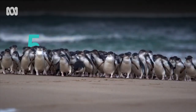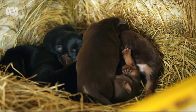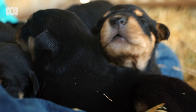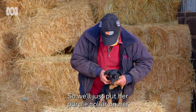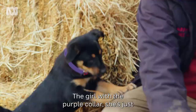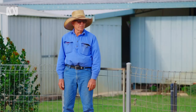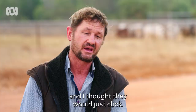Puppy dog eyes. We'll just put her purple collar on her — if you stay still for two seconds, little girl. The girl with the purple collar, she's just that settled dog that sits back and observes everything. And from what I know, Frank is very much the same sort of personality, and I thought they would just click.